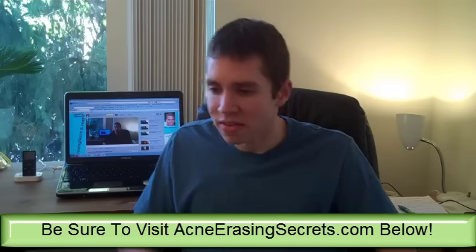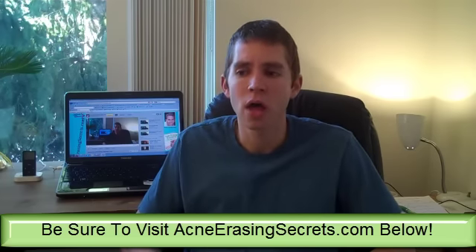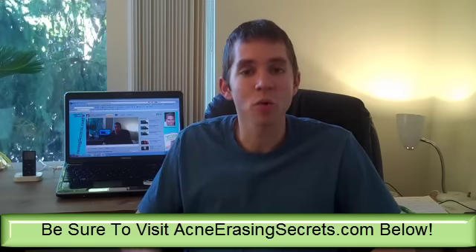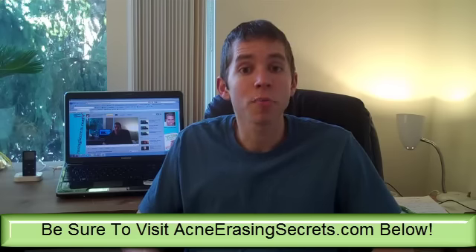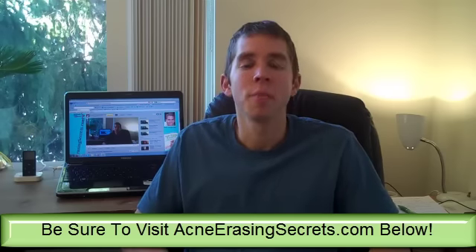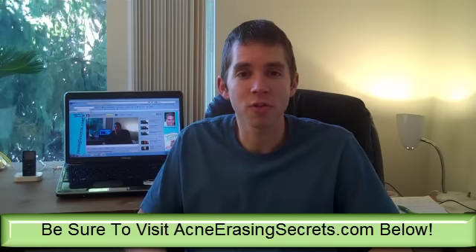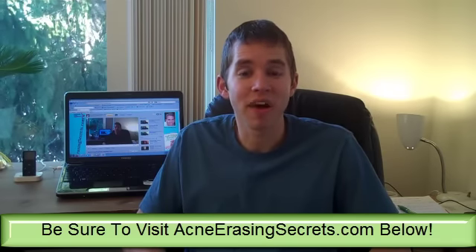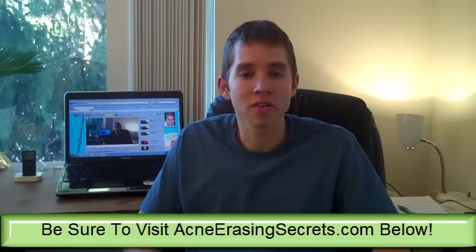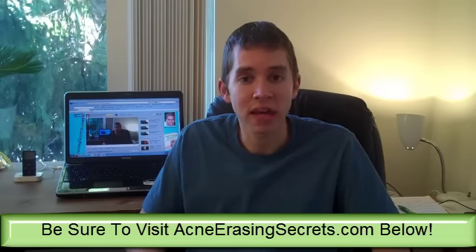A lot of the cosmetics out there have a lot of things in them — like products with benzoyl peroxide and acne treatments. Sunscreen has a lot of things in them that actually will cause problems with your health and your body. The purpose of sunscreen is to protect you from UV rays, but those UV rays are giving us vitamin D, which is crucial for health, keeping your immune system strong and supporting the health of your body and skin.